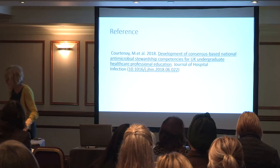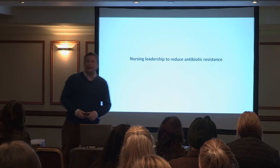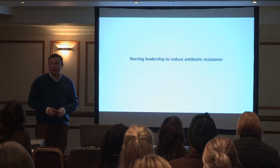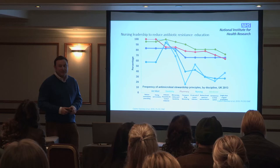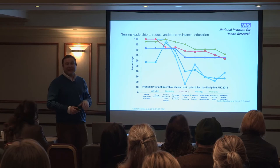Thank you Molly. I'm Enrique Castro-Sanchez and I'm a lead researcher at the National Centre for Infection at Imperial College London. Over the next few minutes I'll give you some ideas about how we can use nursing leadership to try to mitigate the impact of antimicrobial resistance. Molly has presented the competencies we developed as a result of the gap that we identified.